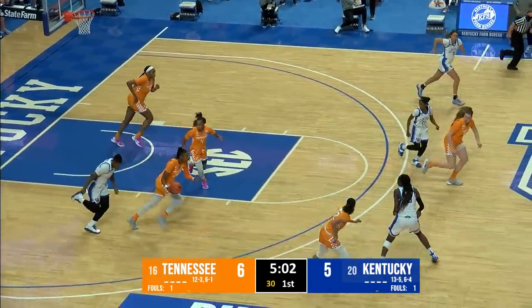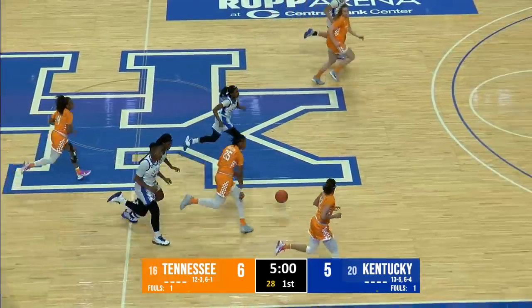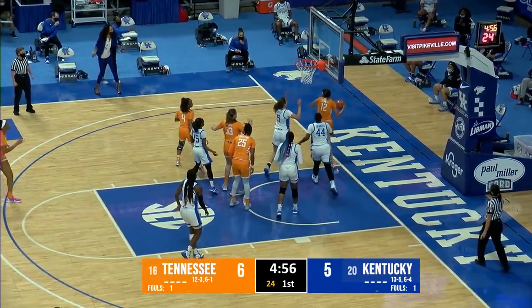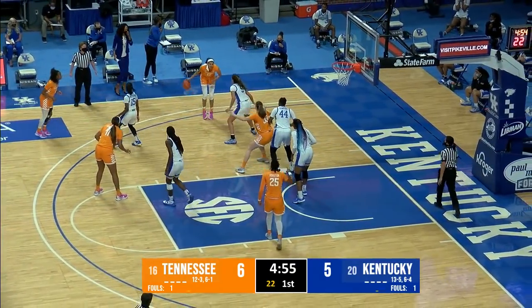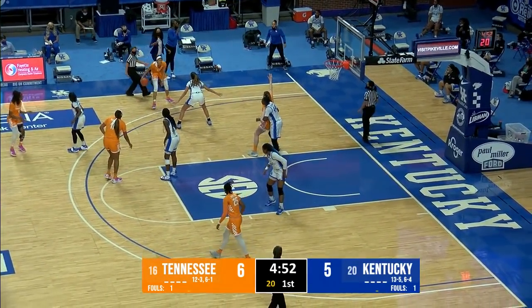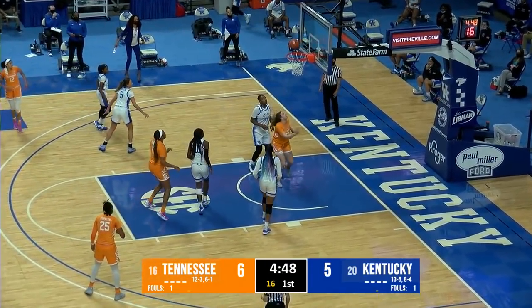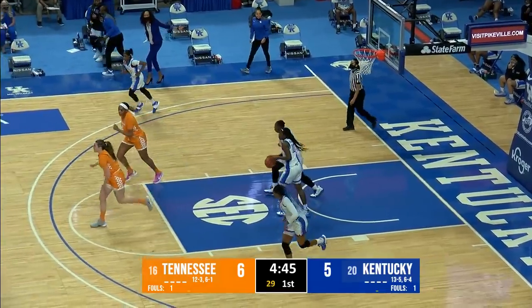Edwards driving down the left side — her shot's blocked by Horston, who comes away with the basketball. Horston drives, five-foot floater — missed everything. Rebound taken by Burrell along the baseline. Lady Vols maintain possession — 4:50 to go in the first quarter. Tennessee's Marta Suarez gets around Edwards but missed the shot point blank. Edwards rebounds.